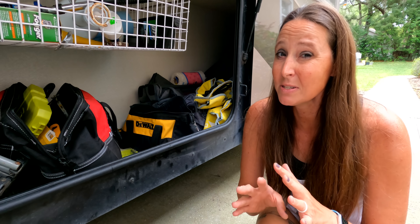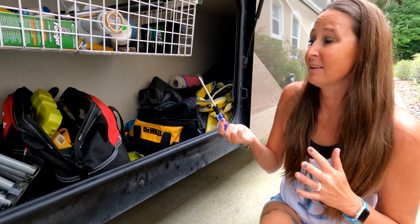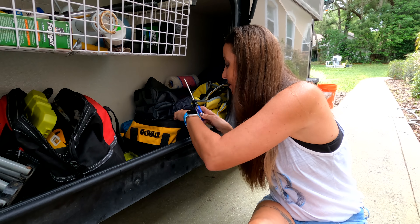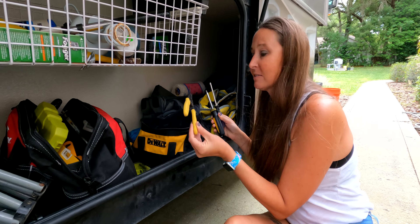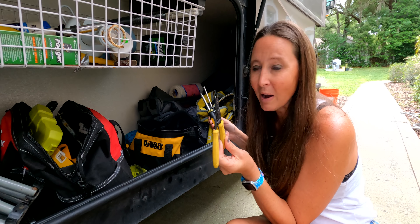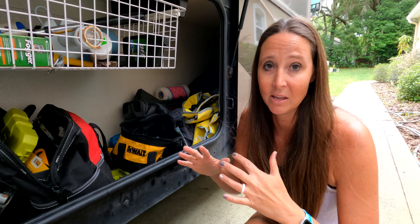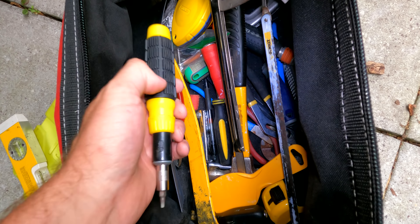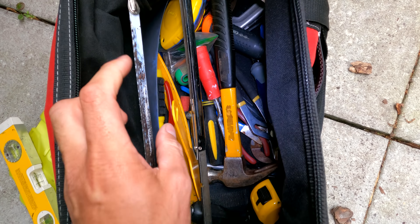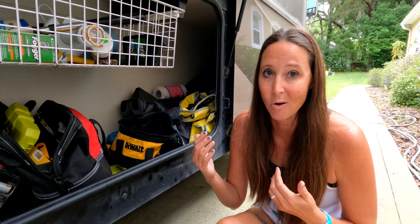Another thing we keep in the RV as a duplicate set is a bag of basic tools — things like extra Phillips screwdrivers, wire cutters, and a small wrench. These are all duplicates that stay loaded in the RV so we don't have to worry about loading tools before any trip, which helps us get on the road faster.